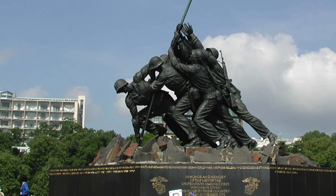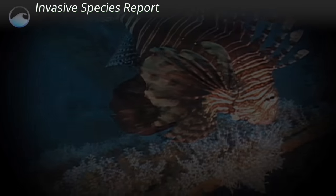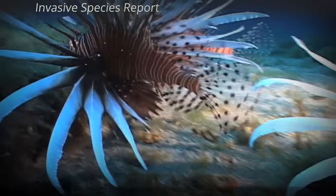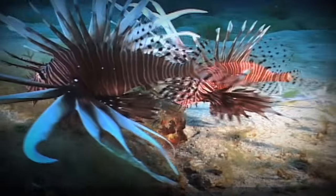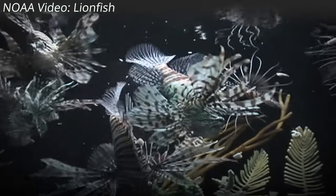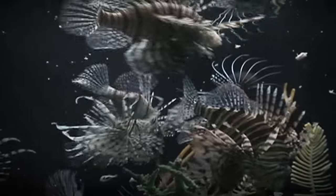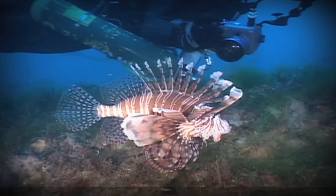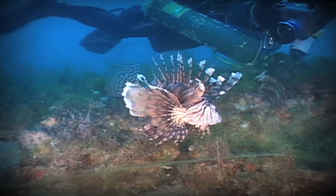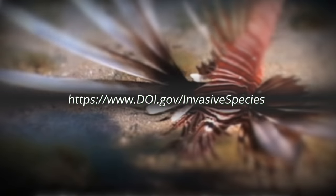Interior this week published a report on invasive species and a framework to help safeguard U.S. ecosystems, the economy, and human health. The report describes potentially devastating consequences from the spread of non-native species and points to early detection and rapid response measures to reduce harmful effects. The report urges the National Invasive Species Council to provide leadership in detection and response. There's more on the council at doi.gov/invasive-species.